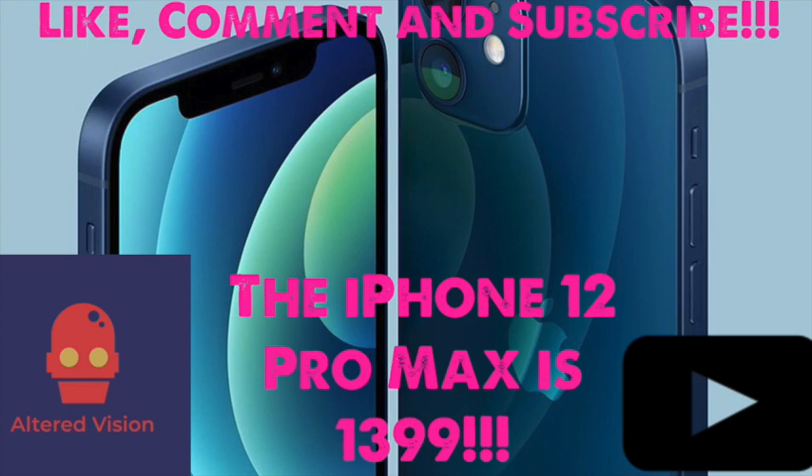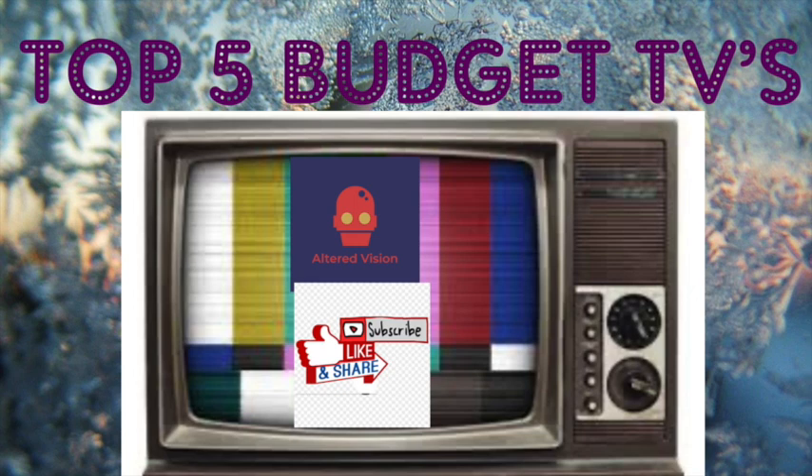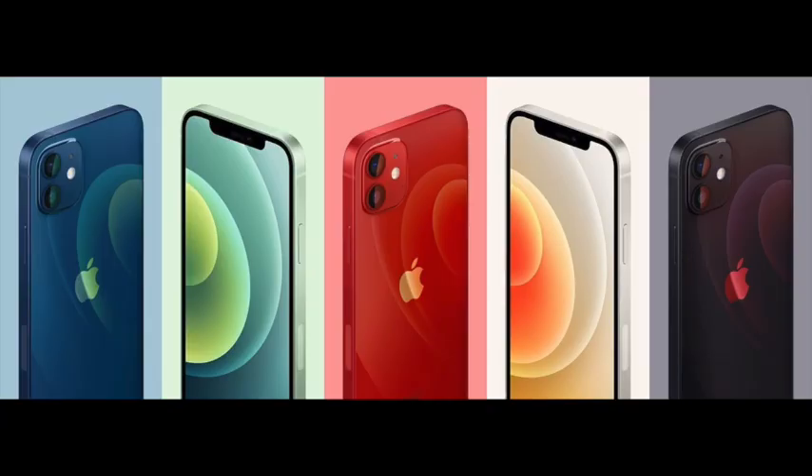5G support is outstanding, which means the iPhone 12 will be super fast. OLED displays are fantastic — OLED is a game changer. All iPhone models this year feature SuperRetina XDR OLED displays for the first time, with an edge-to-edge design with the exception of the Face ID notch and small bezels around the edge.